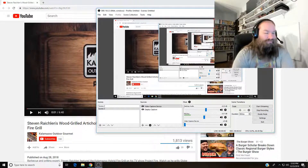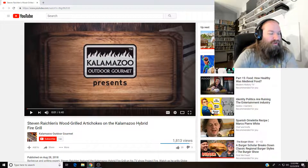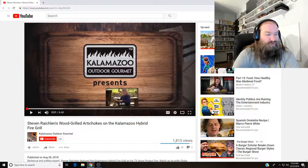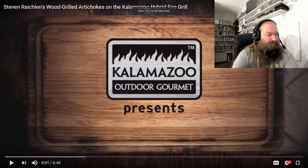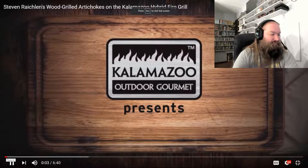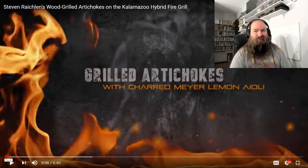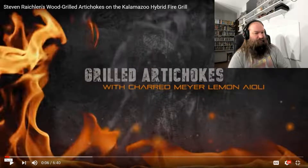Another Patreon video. This is Steve Raichlen's wood-grilled artichokes on the Kalamazoo hybrid fire — whatever-the-fuck — grill. I would like to point out that this particular grill he's using costs about $35,000. Unfortunately, I've never really grilled artichokes, so this is a little out of my wheelhouse, but I know Steven Raichlen, so he's probably going to be a pretentious piece of shit.